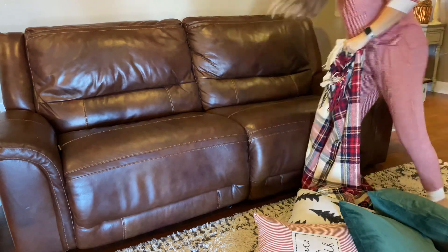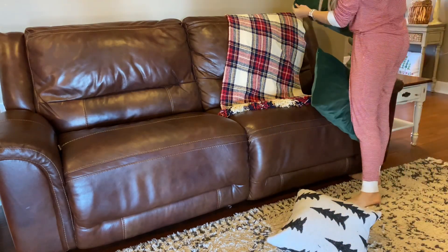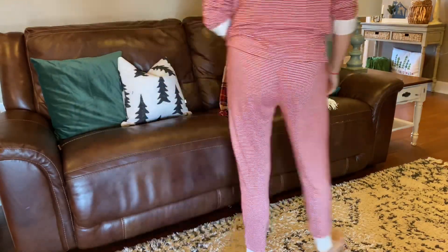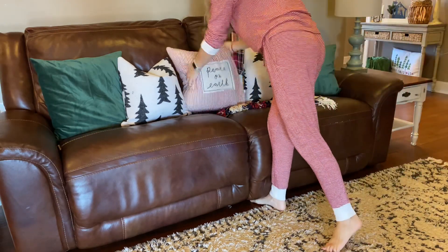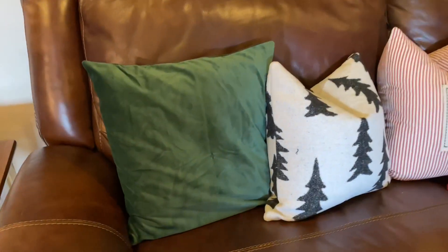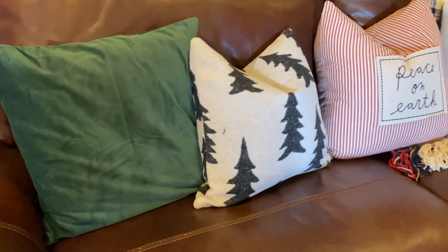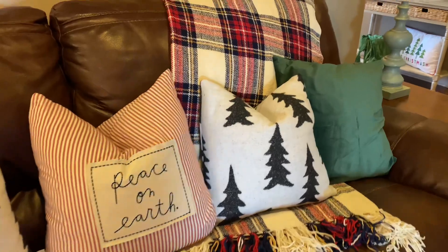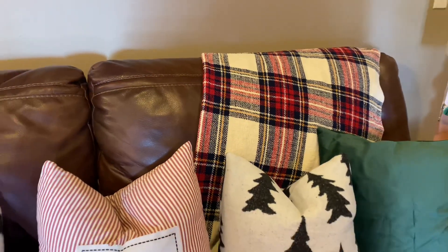I'm just putting this big throw blanket out — it is so soft and cozy. I actually won that in a game of Dirty Santa. I have learned that everybody doesn't know what Dirty Santa is, so tell me in the comments — do you know what the game Dirty Santa is? Is that just a Southern thing? I still have the tags on these pillows because I'm trying them out, seeing if I want to keep them. These velvet covers are so inexpensive — they came from Amazon, and I will be sure to link anything I can in the description below. This little throw is so soft and cozy; not necessarily Christmas colors, but I feel like it goes really well with all of the Christmas decor.